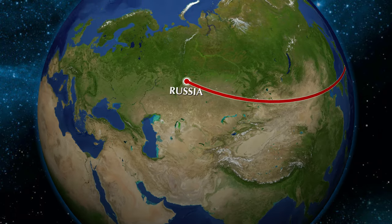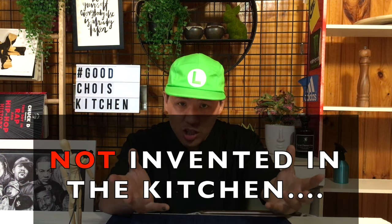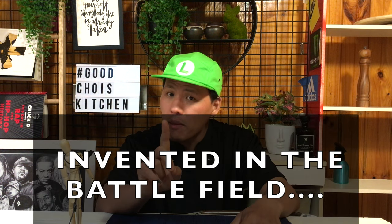When Japan fought against Russia during the war, Japanese soldiers tried to make food using flour while they were moving. Then they decided to bake the bread using a battery from the tank. So it was not invented in the kitchen by a chef, but in the battlefield by a soldier.